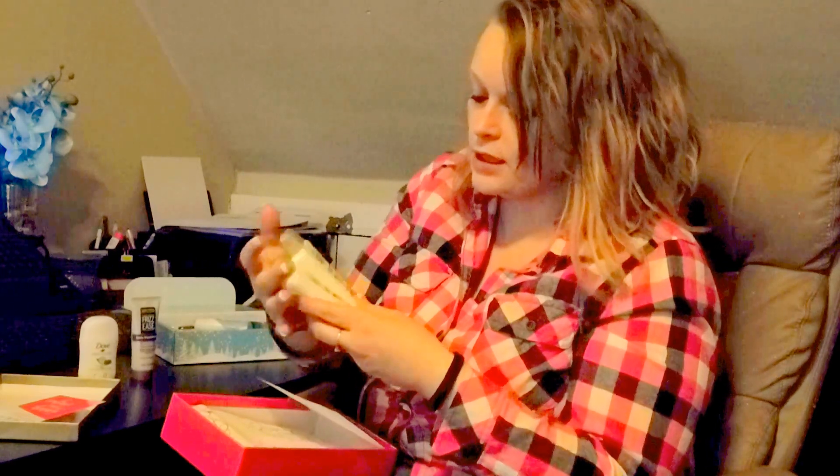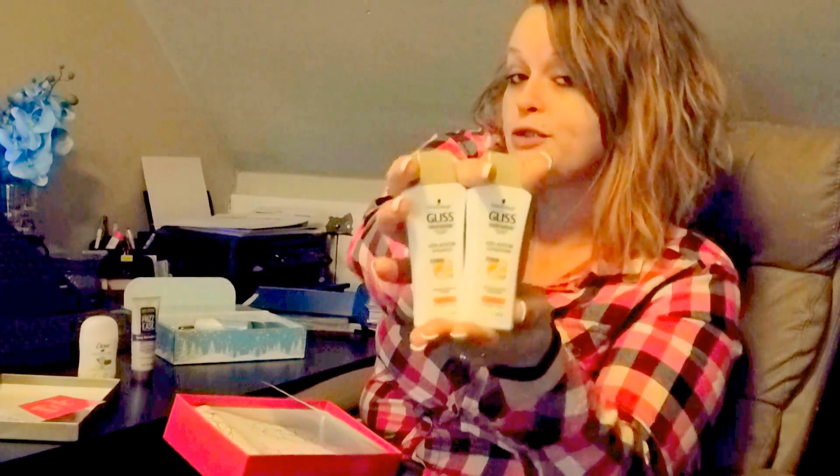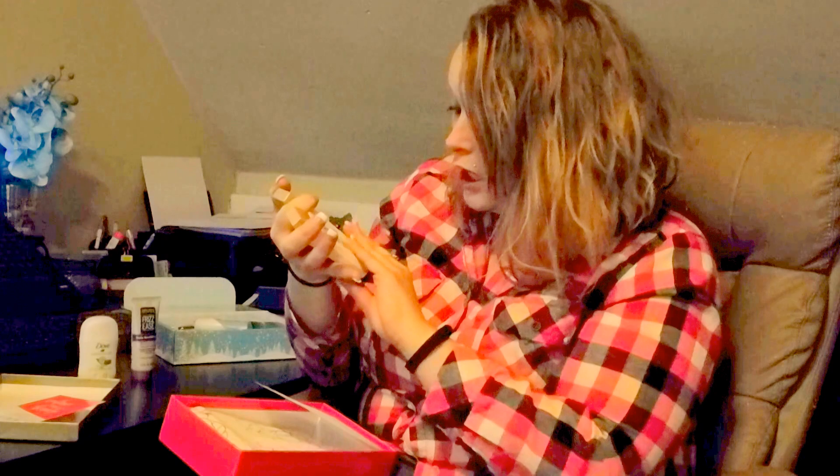What did it come with? Let's see. We got another sample of the Dove deodorant. A sample of John Frieda Frizzy's Daily Nutrition Moisturizing Conditioner. Let me just tell you, I love John Frieda products — always have. They smell so wonderful. I love them. But they are pretty expensive. I got some shampoo and conditioner — I cannot pronounce those names, I'm not even going to try to — but yes, some more shampoo and conditioner to try.